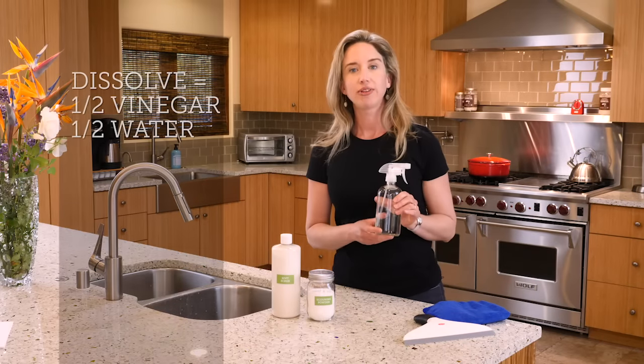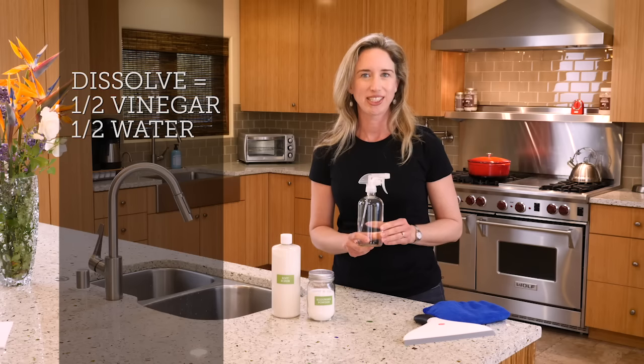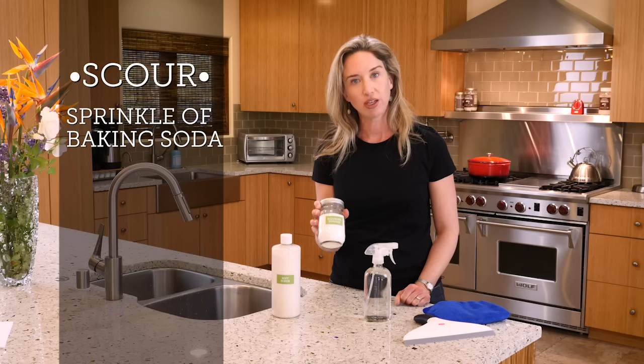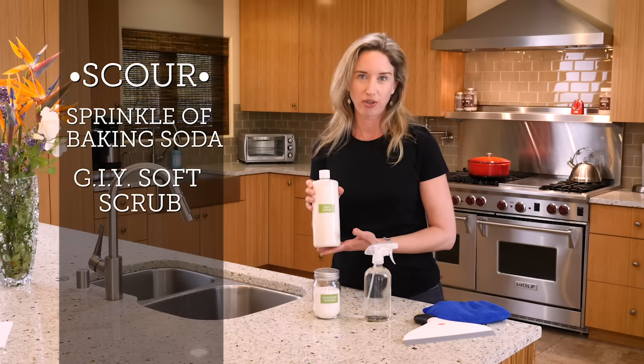To dissolve them, use a half-and-half vinegar and water solution — this also happens to be my glass cleaning spray. You can scour them away either with a sprinkle of baking soda or with the DIY soft scrub that I demonstrated previously on my blog.